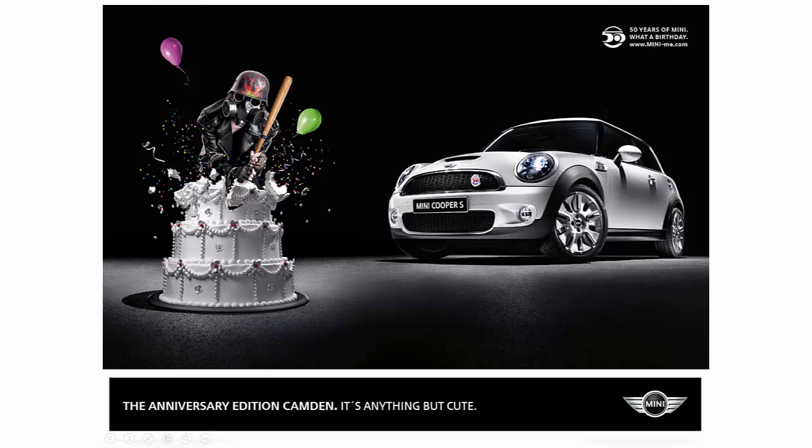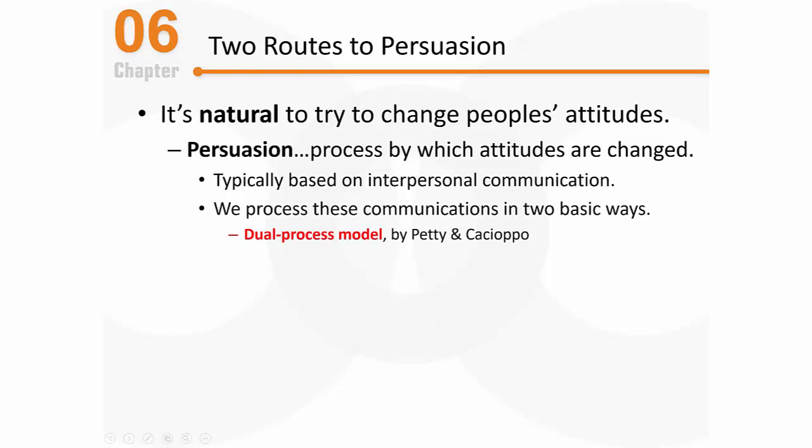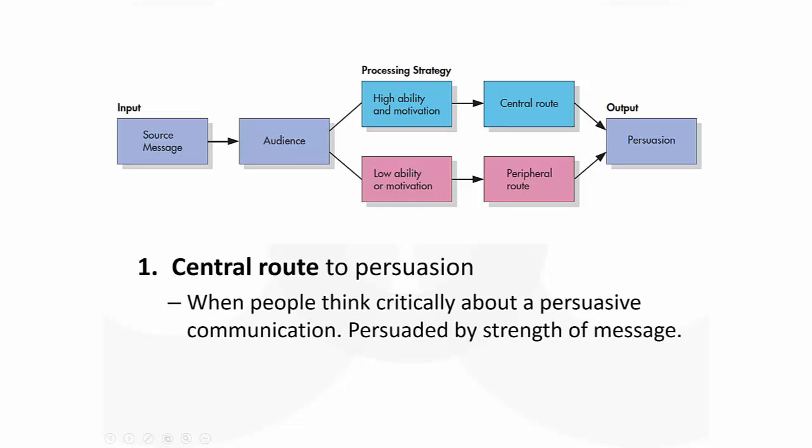Social psychologists are interested in understanding how and why these types of appeals might work. We process these basic interpersonal communications in one of two basic ways, and that's what Petty and Cacioppo's dual process model is all about. According to this model, we either process information via a central route or a peripheral route. Let's talk about each one briefly, and then we'll go into detail.